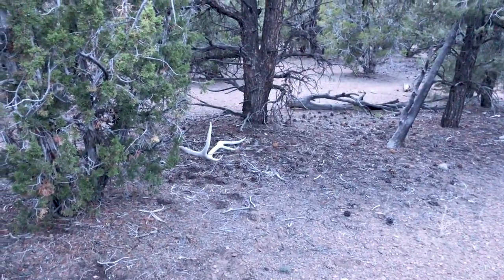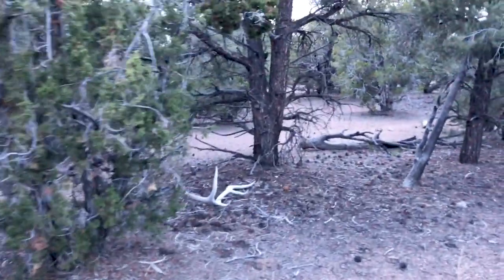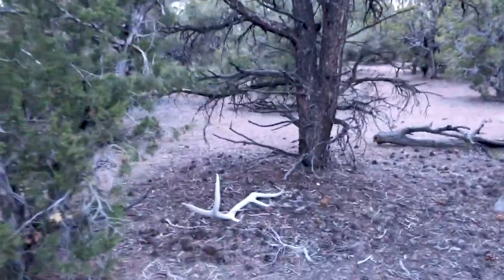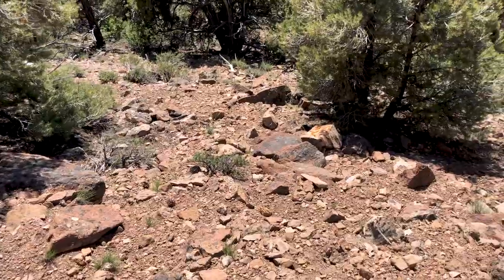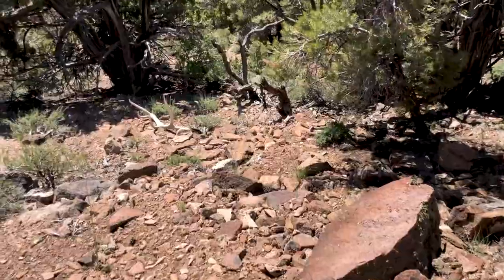Just about walked past this bad boy. I'm on a mission but just an old one - five point, maybe a six. Super close when I noticed this one. Looks like a big five.